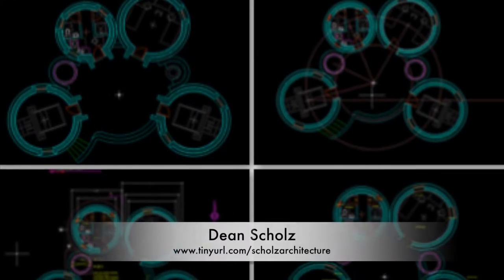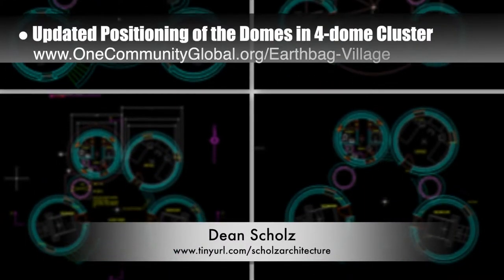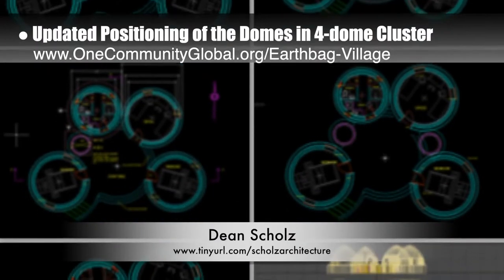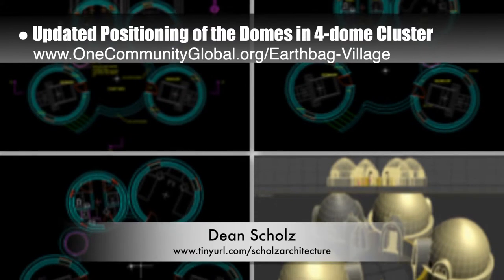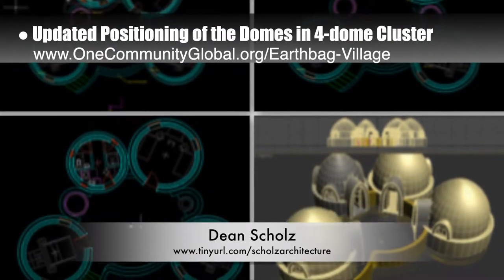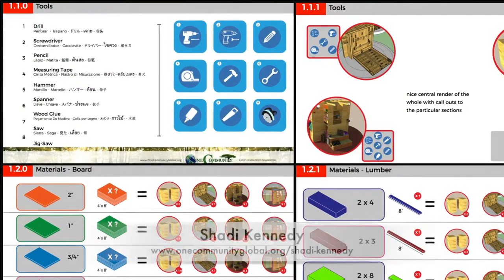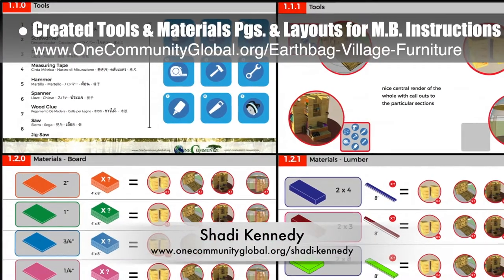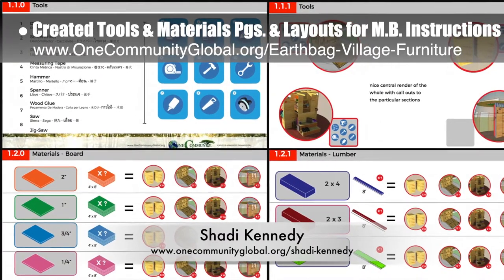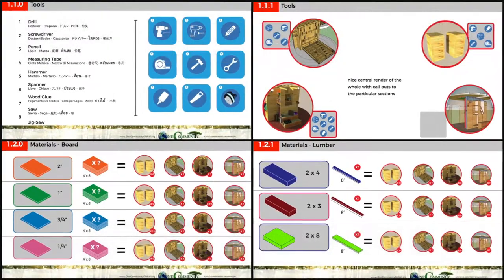Dean Schulz, architectural designer, continued working on the earthbag village. Here's weekly update 158 from Dean. This week he updated the positioning of the domes in the four-dome cluster by adding a dining and recreation table and making both sides mirror each other. Shadi Kennedy, artist and graphic designer, also completed his 50th week leading the development of the Murphy bed instructions. This week's focus was creating the tools and materials pages and layouts.